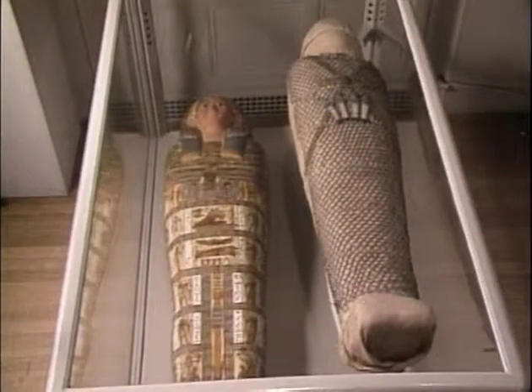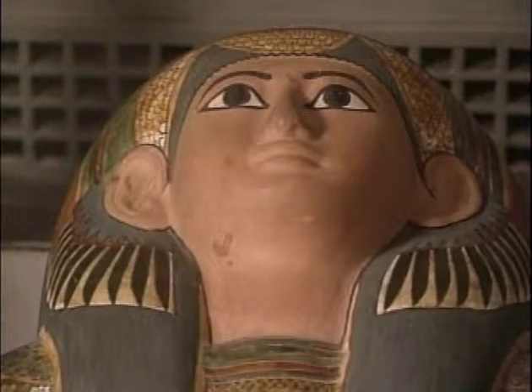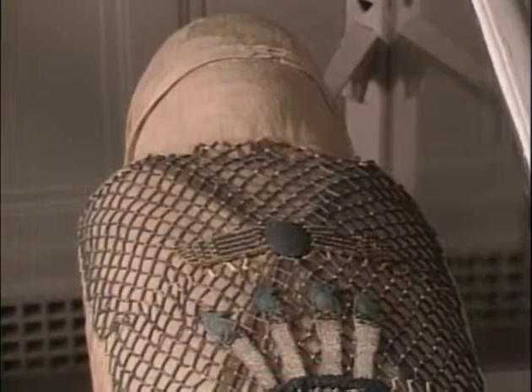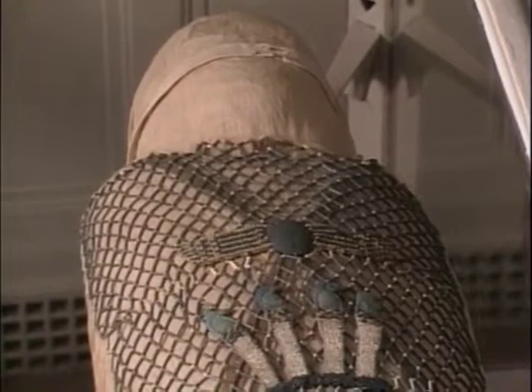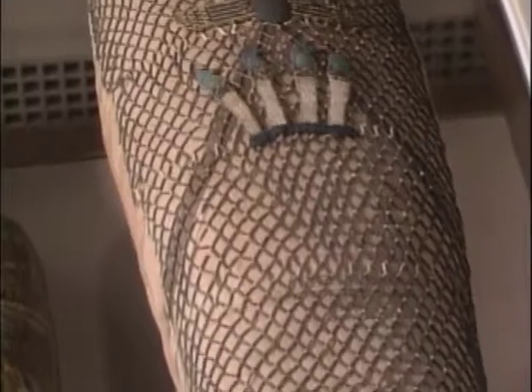This is the mummy of Nesmut at Nehru. Her coffin says that she was the lady of the house, which probably meant that she took care of a home and possibly children. Her mummification was very costly because of the fine linens and the beautiful beadwork adorning the body.